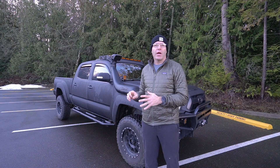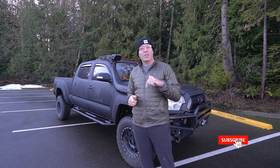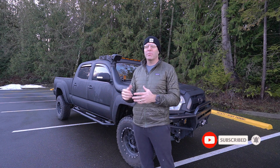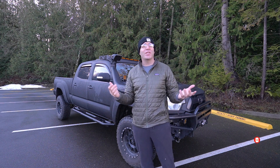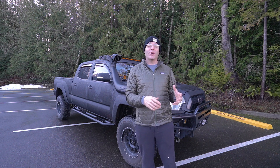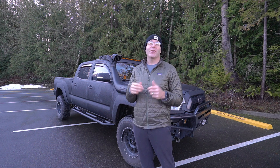Before I go any further, I would really appreciate if you give us a like, potentially leave a comment down below, and consider subscribing to our channel. We post videos every week, sometimes build videos like this, a lot of times just getting out and sharing our experiences. The YouTube algorithm is super hard to get traction on if you're a newer channel, so anything you can do there I would really appreciate.